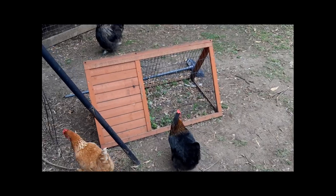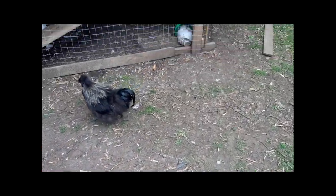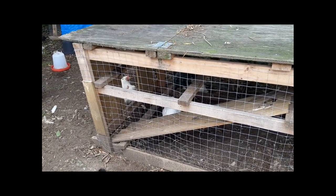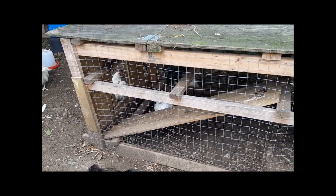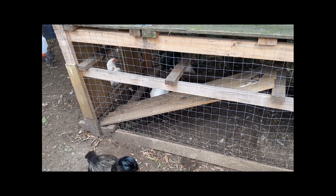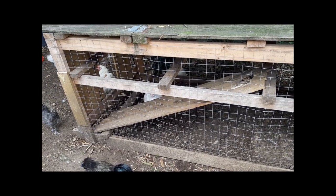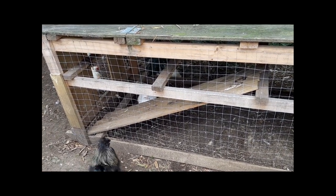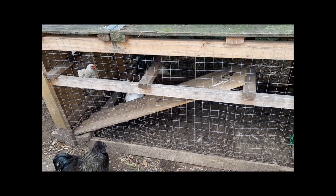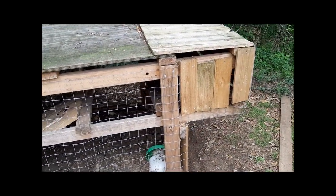Now let's have a look at this one over here — that's the commercial one I put the little ones in to start with. I think it's three foot high, eight foot by four foot overall, with a bit of an overhang at the end for a nesting box.